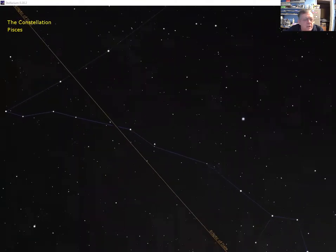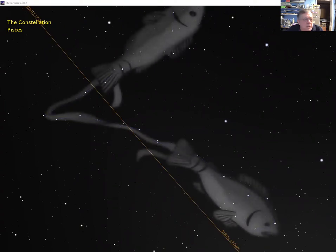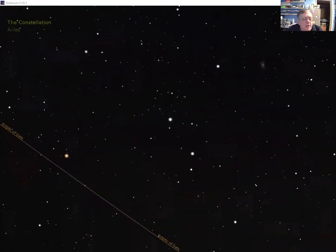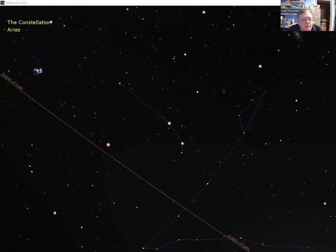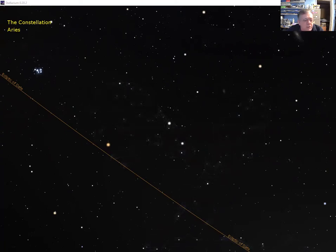Moving a little further along the ecliptic, we reach Pisces the fish — just a little higher than Aquarius. There are the fish with their tails seemingly tied together with seaweed — really just two lines of stars across the sky. Continuing higher into the sky, we find Aries, the third zodiac constellation — really just a little line of stars, but ancient people imagined it as a goat, with its feet just touching the orange ecliptic line.